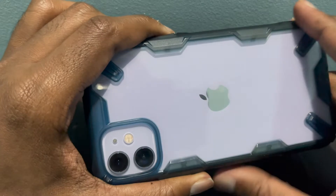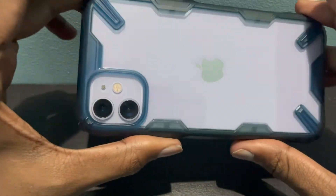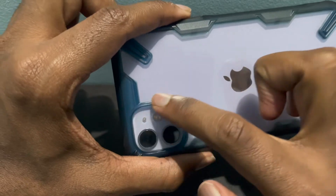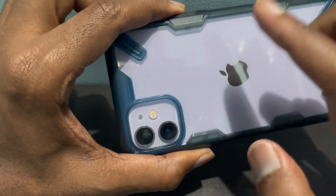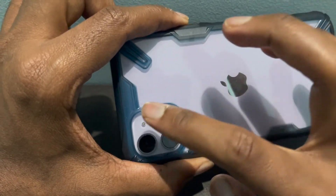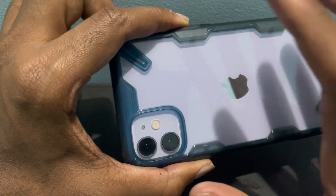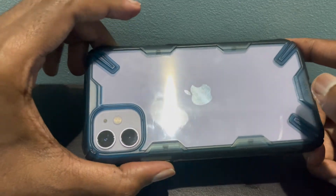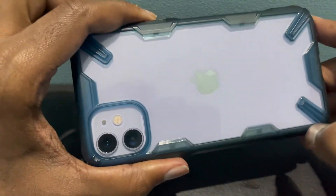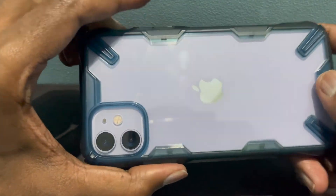Most of the time, yellowing happens only if the case is completely clear. There's no yellowing on this kind of case because on the edges there is a different color altogether. For example, if this part were not blue, we would have witnessed yellowing there. They have considered all that when making this case and made sure they covered even this part with blue color so that yellowing doesn't happen. I do suggest this kind of case — make sure it's not a completely clear case and has some other color on the edges, including the camera edges, so that yellowing doesn't happen.